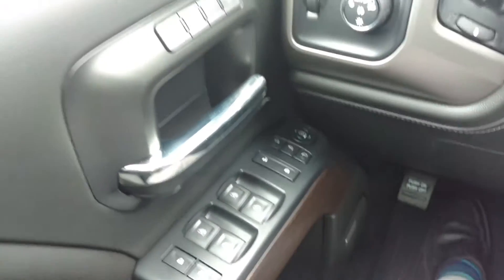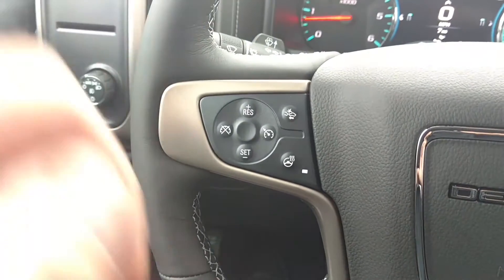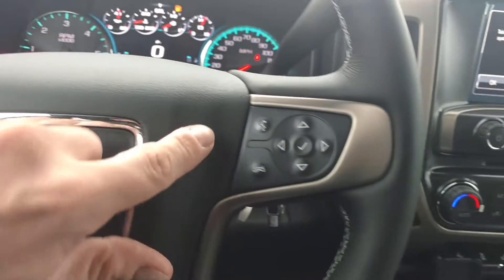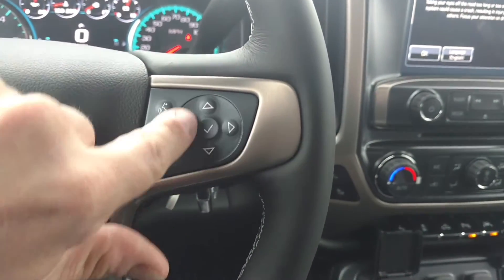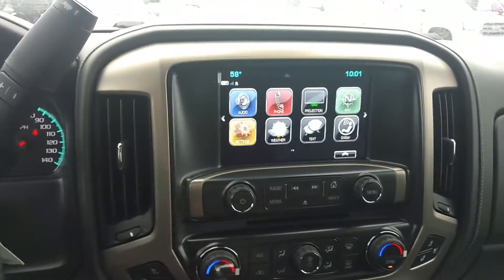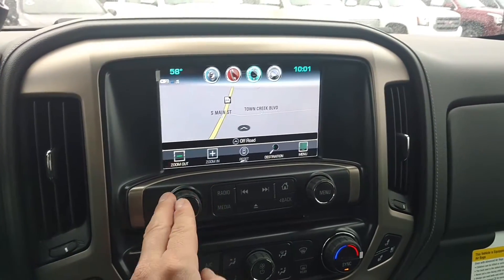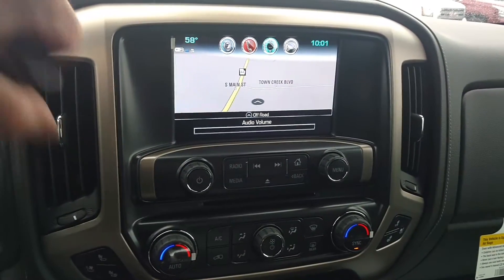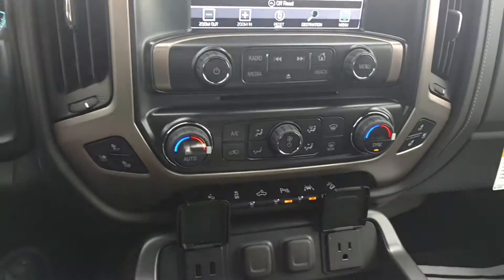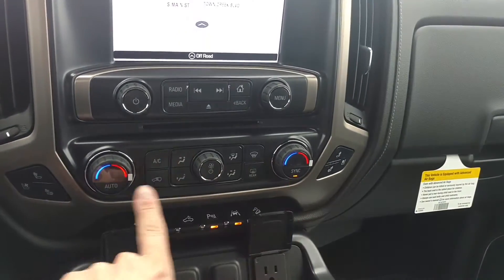Power windows, door locks, and mirrors. Got your memory seats there. You got cruise control, heated steering wheel, and forward collision alert. Your Bluetooth — these control the driver information center in the middle. Here's your touch screen with navigation free for the life of the vehicle. Of course you got your backup camera. You got heated and air conditioned seats on both sides up front, dual climate control.